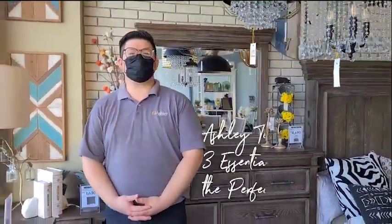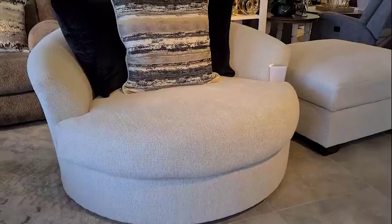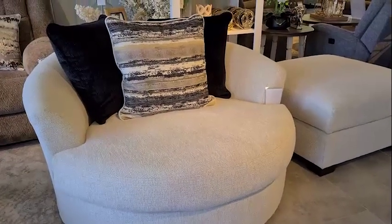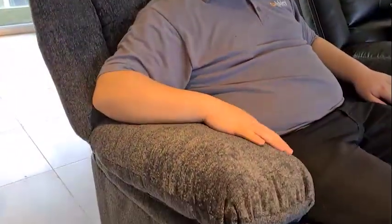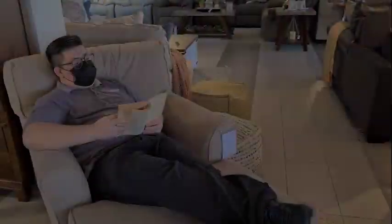Hi guys, welcome to Ashley Furniture home store. In today's video, we will share three essential pieces to create the perfect reading space of your very own. First, choose the type of seat that you find most comfortable — be it an oversized chair with a dense seat cushion or a recliner with thickly padded arms.